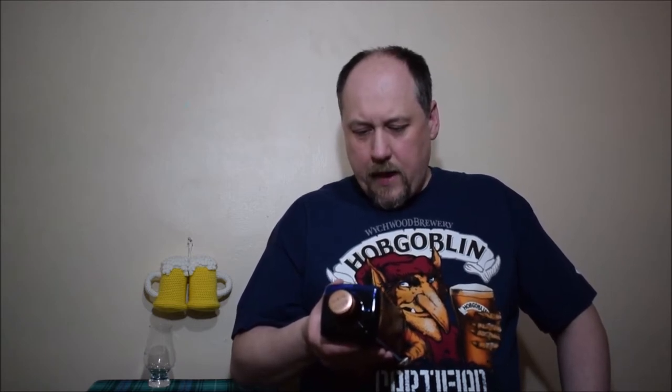Haig Club Clubman is a smooth single-grain Scotch Whiskey matured in bourbon casks, giving it a light and vibrant taste with sweet notes of vanilla. Enjoy with cola, mixed to suit your style for a stylish drink with a refreshing and smooth taste. So it is definitely designed for cocktails, not for enjoying neat.